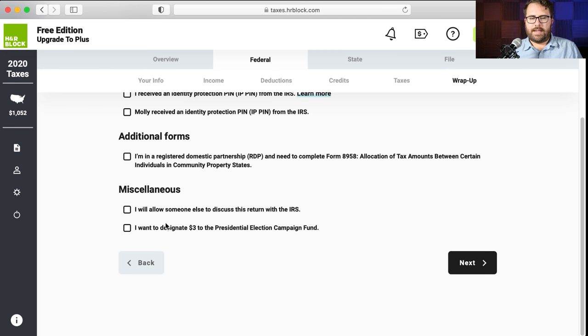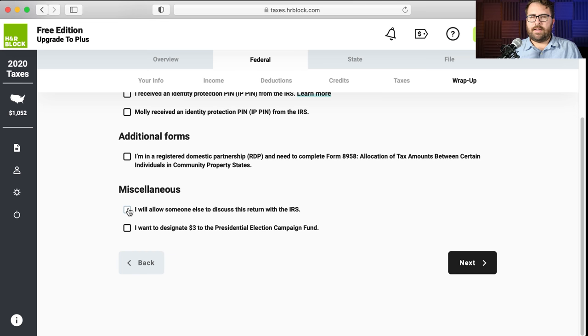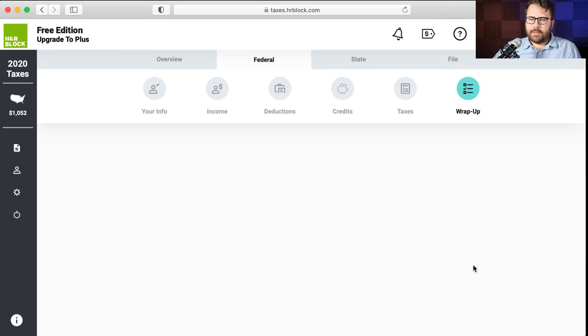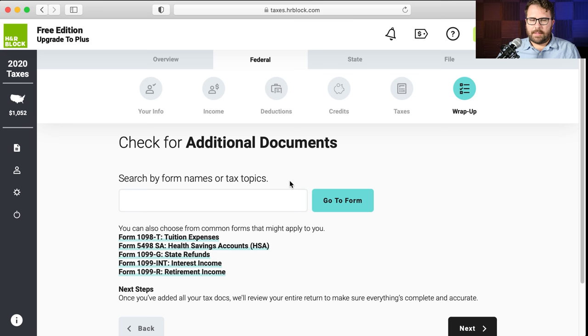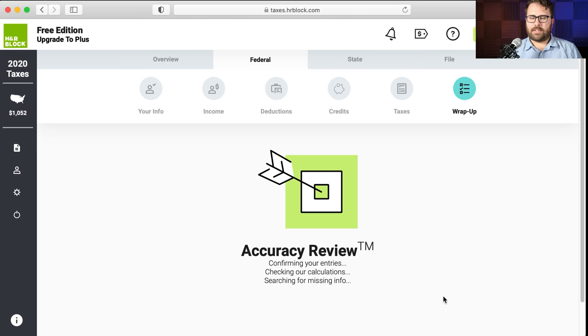Miscellaneous: a third-party designee — check this box if you'd like to allow somebody to discuss the return with the IRS without having to jump through hoops. Three dollars for the presidential election campaign fund — I'll assume Jimmy doesn't want to do that. And there's a screen for checking additional documents — I'm saying Jimmy doesn't have any of these things.